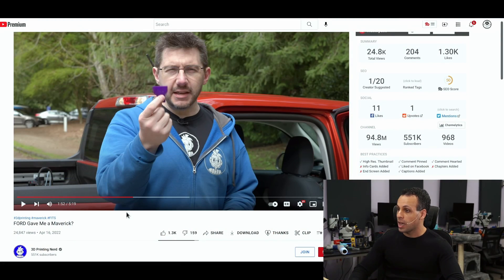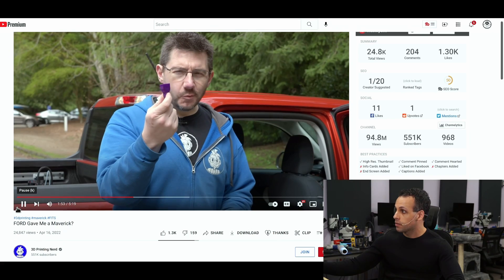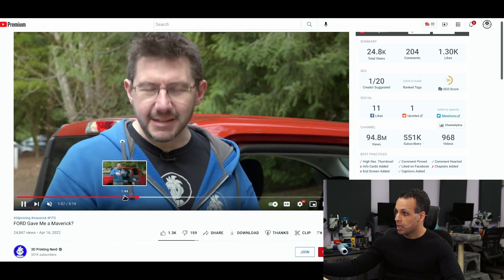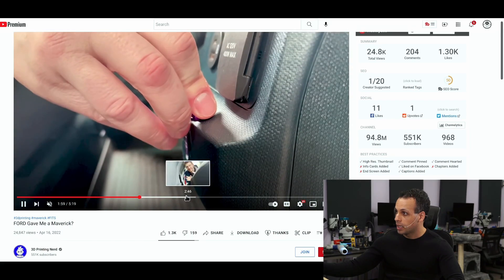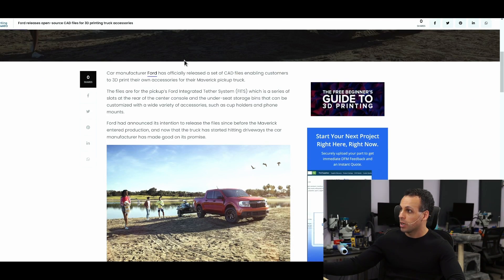Some of you in the comment section demonstrated there are other automotive manufacturers that are trying to embrace the 3D print community and are not sending takedown notices to these websites. One of them is Ford. I want to point you to a video done by 3D Printing Nerd, who has a really cool channel that I'll link to down below. He's showing you all these little odds and ends that you can make for your car and how they fit in there. This is Ford releasing open source CAD files for 3D printing of truck accessories.